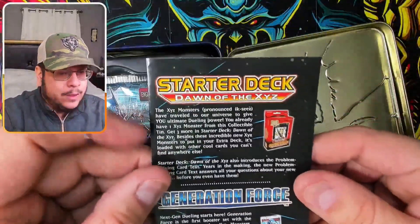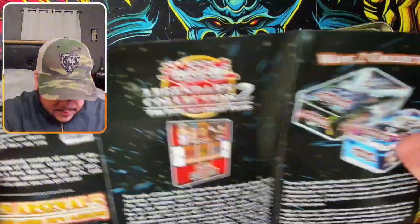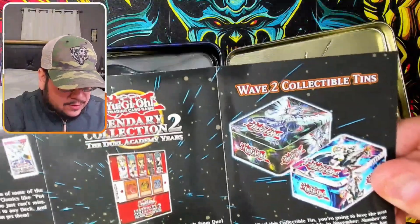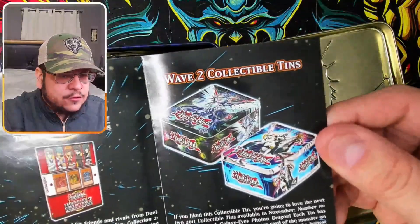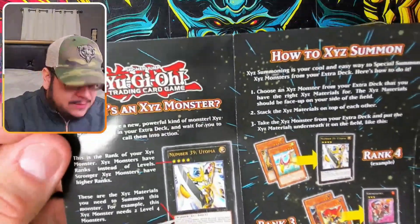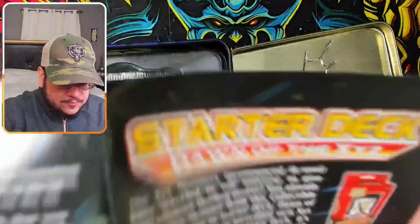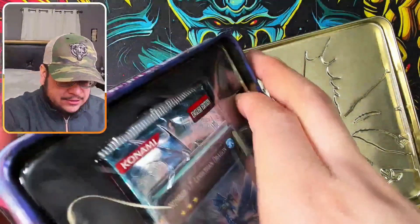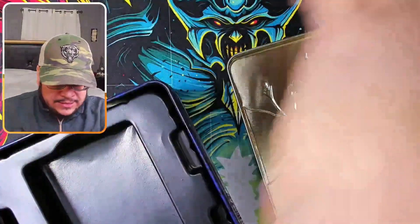Inside we find a Starter Deck Donald the XYZ General Force, and the Legendary Collection 2 promotion for Wave 2 collectible tins — I'll have to open those in the future. This might be when XYZ monsters were introduced — there's even a 'How to XYZ Summon' insert. Something I didn't know — cool stuff!